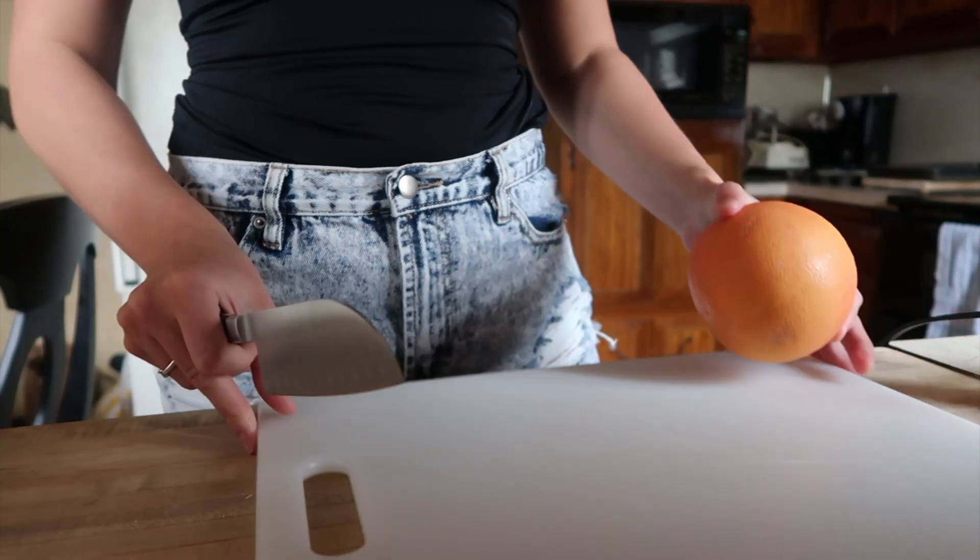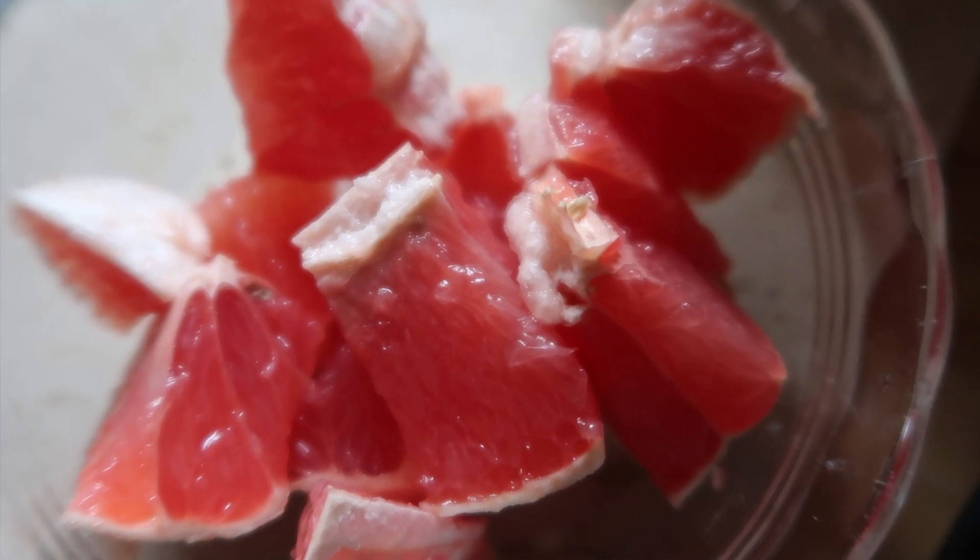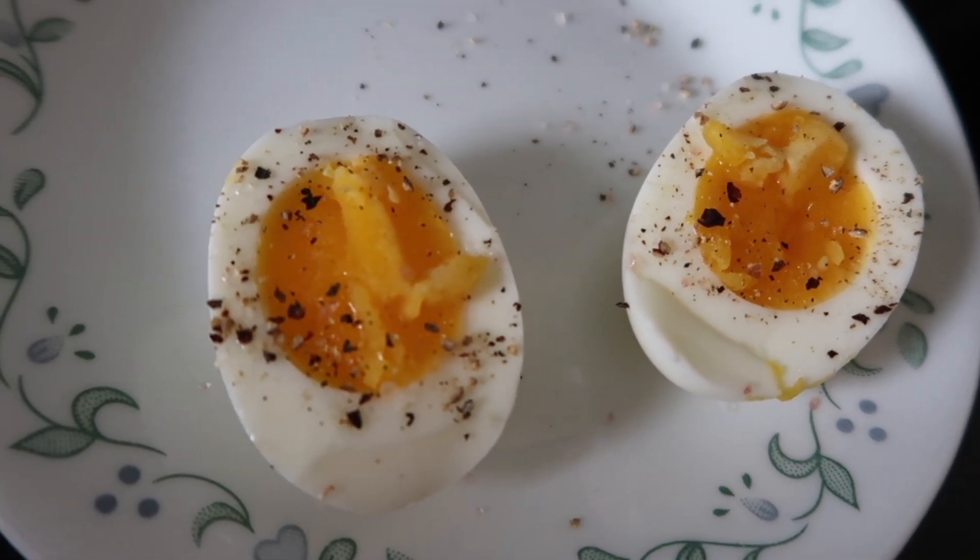Do you guys ever have those mornings where you just immediately need coffee? Today's one of those days. To start my breakfast off, I just had half of a grapefruit. Now I am eating a waffle. I'm also having a hard boiled egg with a little salt and pepper.